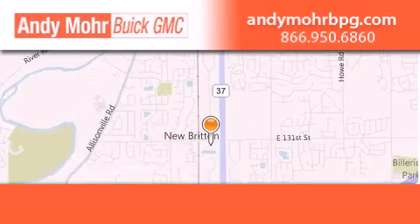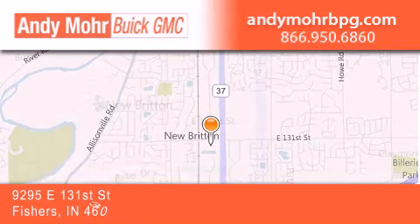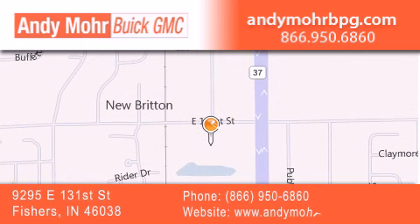Andy Moore Buick GMC is the place to find new and pre-owned cars and trucks in Indianapolis. You can search our new and used car inventory online, get new car pricing, and receive free no-obligation price quotes. Stop by and visit us at 9295 East 131st Street in Fishers, or see us online at andymorebpg.com.